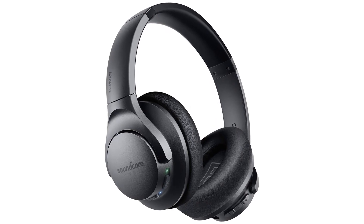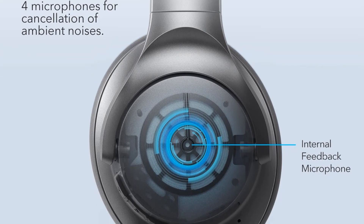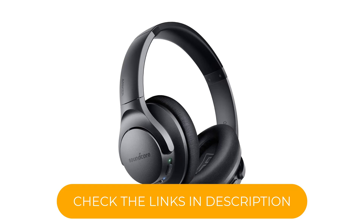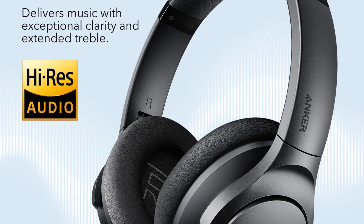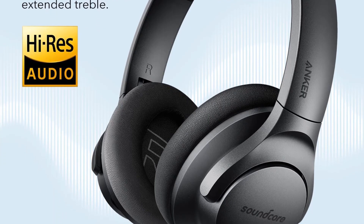Even though their plasticky build and lesser quality and performance are indicative of their wallet-friendly price, their simple design is still worth checking out if you're looking to save money. Their over 32 hours of continuous battery life means you don't need to recharge them every day. If you run out of battery, you can use them passively with the included 1/8-inch TRS cable. Their ANC does a very good job isolating you from ambient sound, so they can help cut out distractions like ambient conversations.